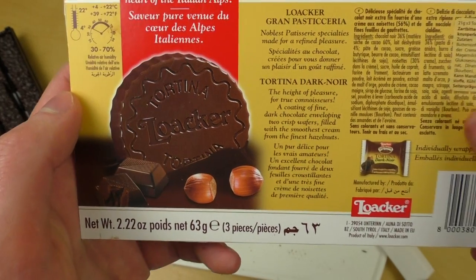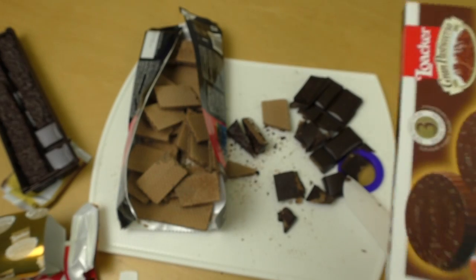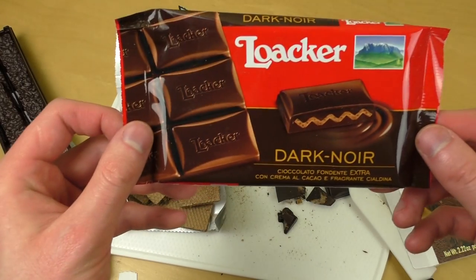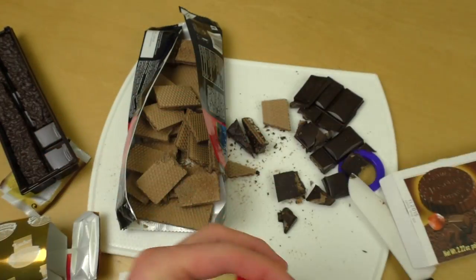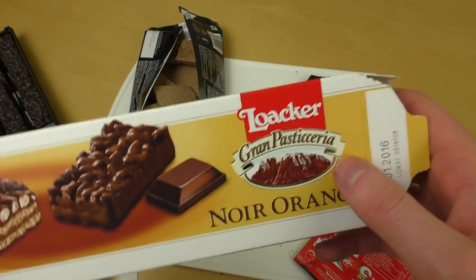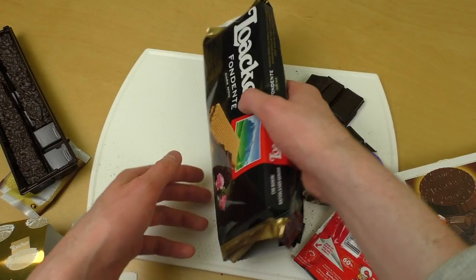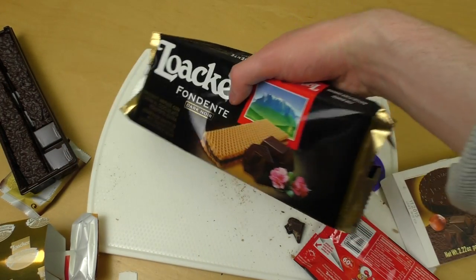The best product is definitely the Tortina — awesome stuff. The packaging is in English with a German sticker. Second best is the dark chocolate bar. Third place goes to the orange, but everything is good stuff. If you like waffles, the waffle product is awesome, but for me it's too much waffle.